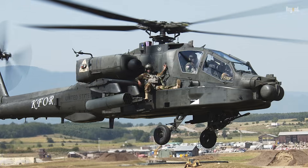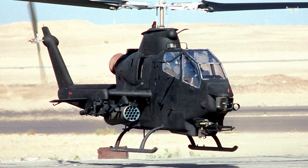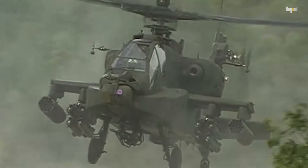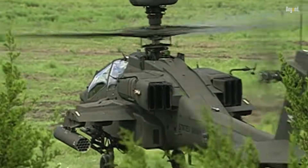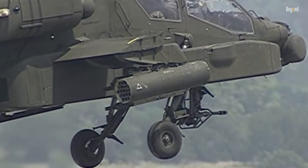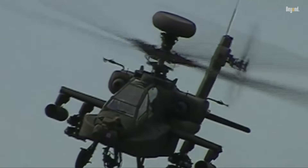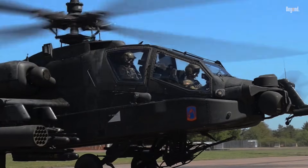The AH-64 Apache was originally developed to replace the AH-1 Cobra as part of the U.S. Army's advanced attack helicopter program in the 1970s. Designed for survivability and precision, it features a tandem cockpit for two crew members and advanced nose-mounted sensors for target acquisition and night vision. Its robust airframe is built to withstand extreme combat conditions, with a crash-worthy fuselage, self-sealing fuel tanks, and modular armor to protect critical systems and crew.